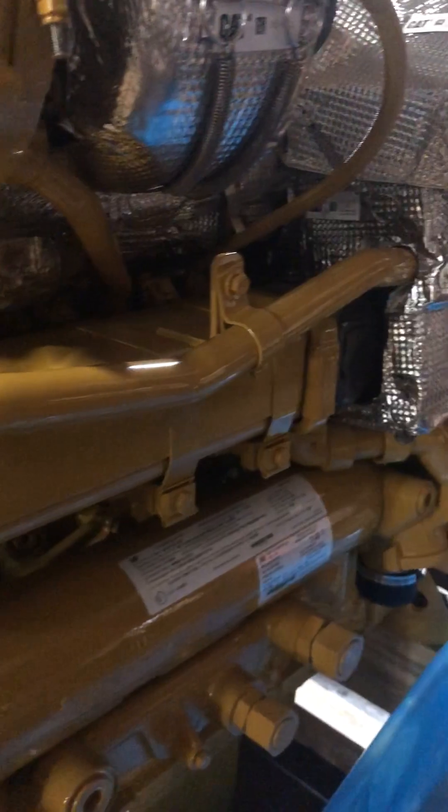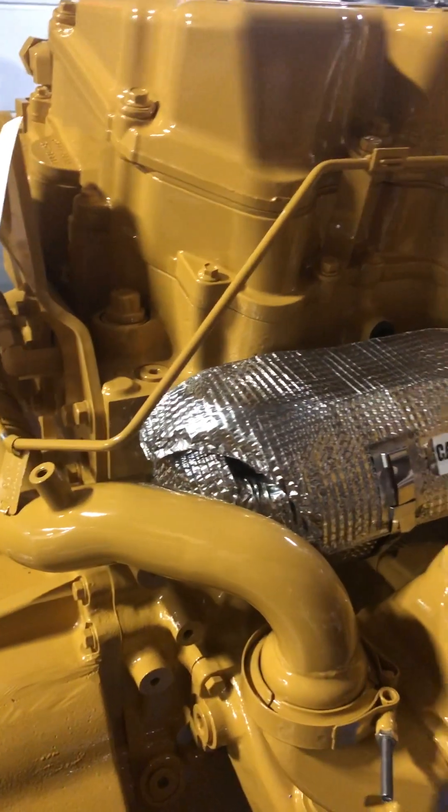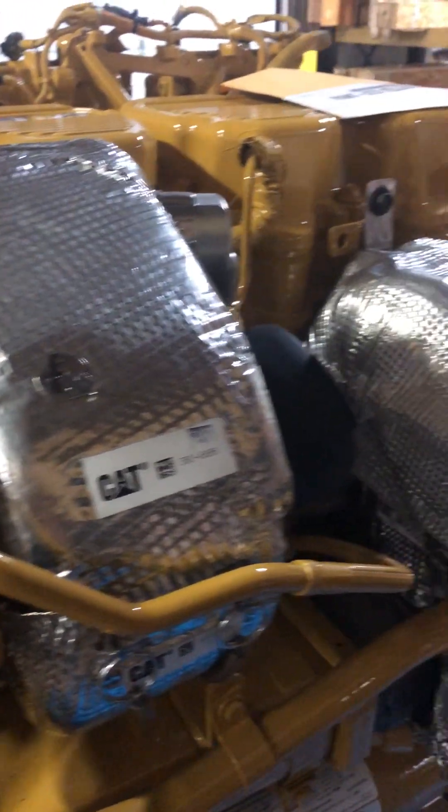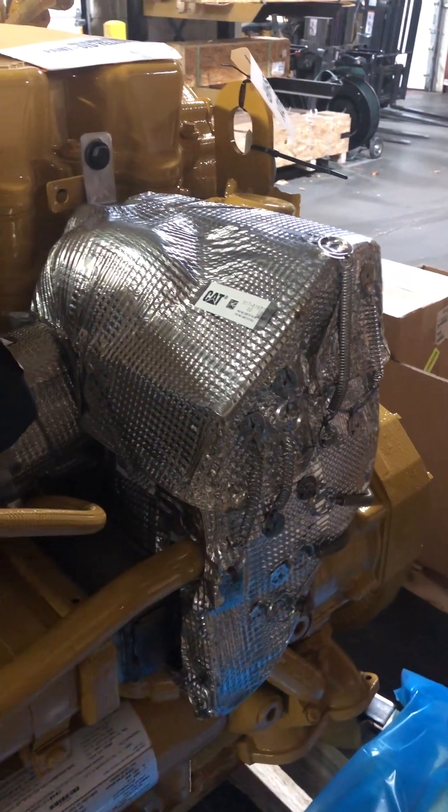CAT calls it an NGR cooler. As you can see, we've got heat shielding on all of this because these machines are really prone to catching on fire, so all of this stuff has to be well guarded.